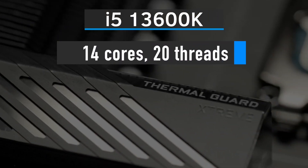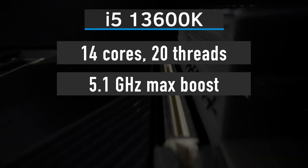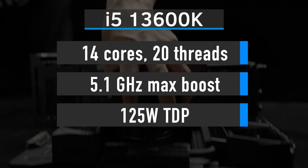The i5-13600K features 14 cores and 20 threads, a 5.1GHz maximum core boost, and 125W TDP.